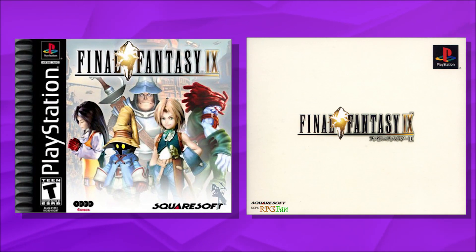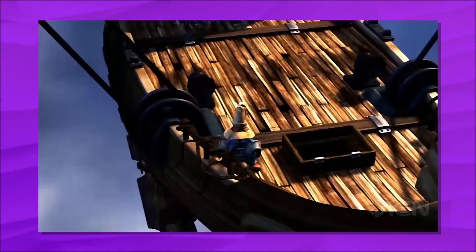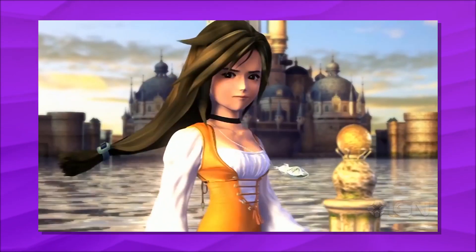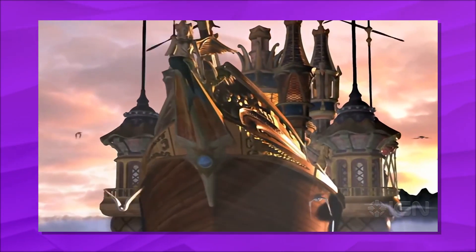This month in 2000, Final Fantasy IX was released in North America and is my personal favorite Final Fantasy game of all time. Final Fantasy IX is a JRPG developed and published by Square, originally for the PlayStation. Released in 2000, it is the 9th title in the Final Fantasy series and the last debut on the original PlayStation console. The game introduced new features to the series, like the active time event and a unique equipment and skill system.